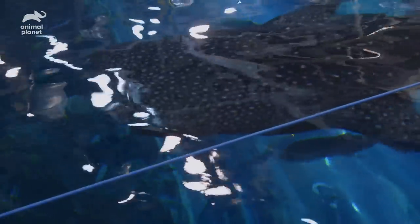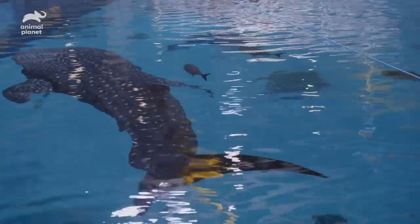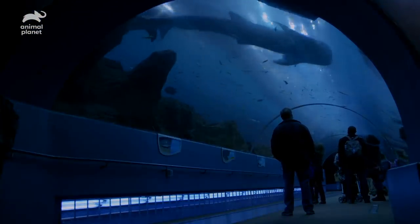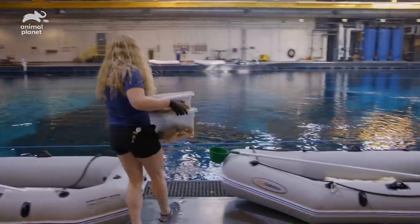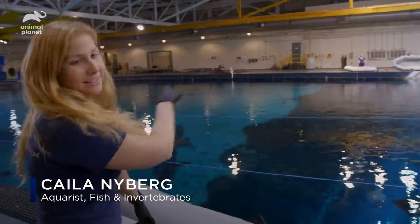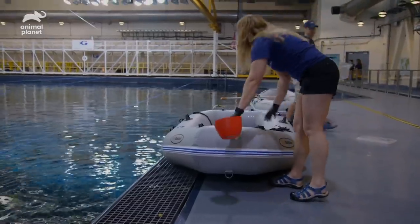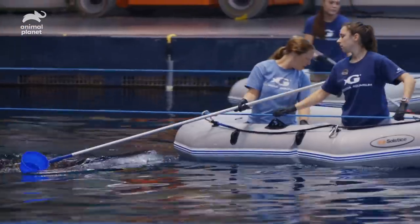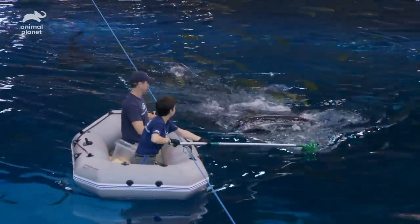A few days ago, we gave Yushan a steroid injection, and the hope was that he would start to stop doing the tight right circling — that's what we're hoping to see during the feed today. I'm getting ready to do Yushan's 1:30 feed. As you can see, he's here waiting for me. We train these whale sharks to station for their feeds so that we can measure exactly how much food they're getting and monitor their behavior.